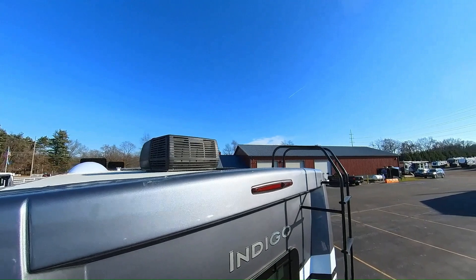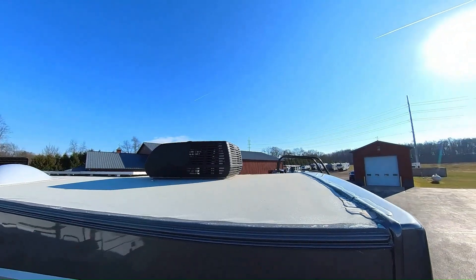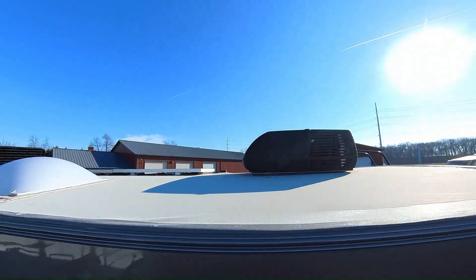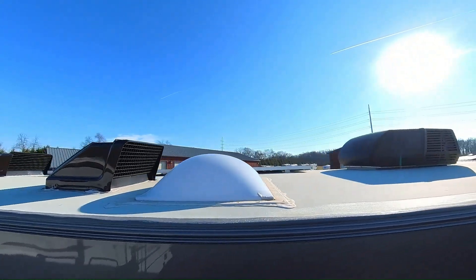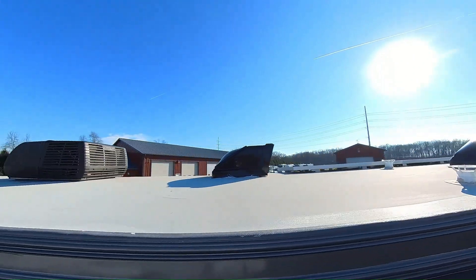You can see this does have some solar panels on it. You've got covers over your vents and your two air conditioners. Got your roof material.